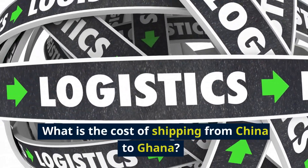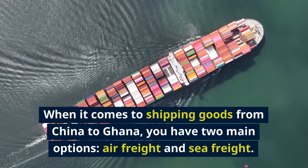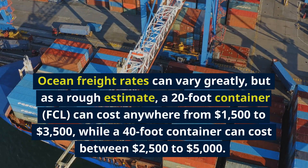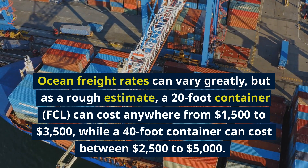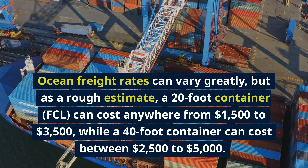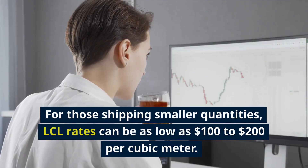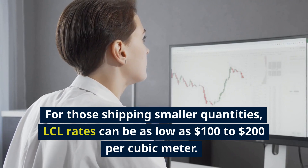What is the cost of shipping from China to Ghana? When it comes to shipping goods from China to Ghana, you have two main options: air freight and sea freight. Ocean freight rates can vary greatly, but as a rough estimate, a 20-foot container (FCL) can cost anywhere from $1,500 to $3,500, while a 40-foot container can cost between $2,500 to $5,000. For those shipping smaller quantities, LCL rates can be as low as $100 to $200 per cubic meter.